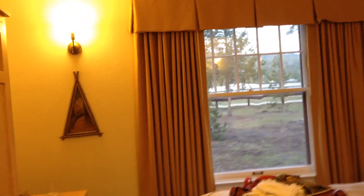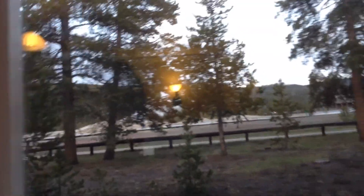We're staying in room 1012 at the Old Faithful Inn on the ground floor, and if you look out the window straight ahead through those trees, that's Old Faithful.